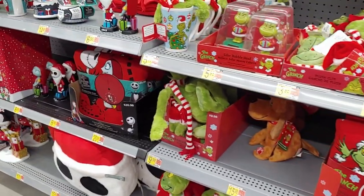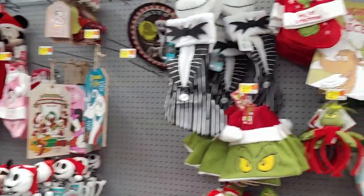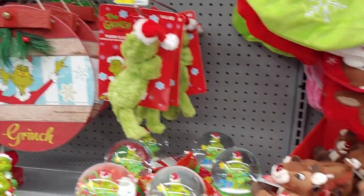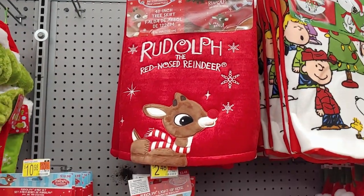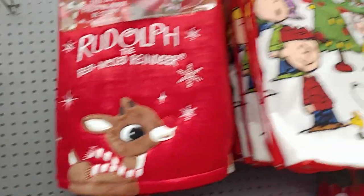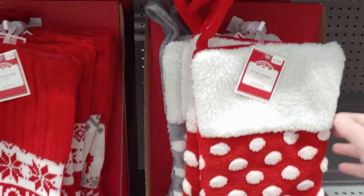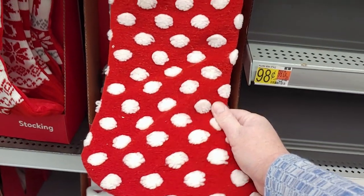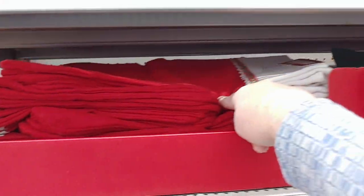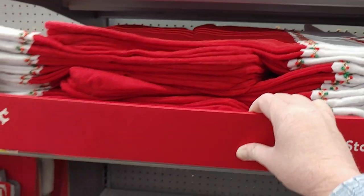There are classic movie items — the Grinch and Rudolph the Red-Nosed Reindeer tree skirt for $19.98. Some really cute Charlie Brown stockings coming in for $7.98, 98-cent stockings, and felt red stockings also for 98 cents — tons of options.